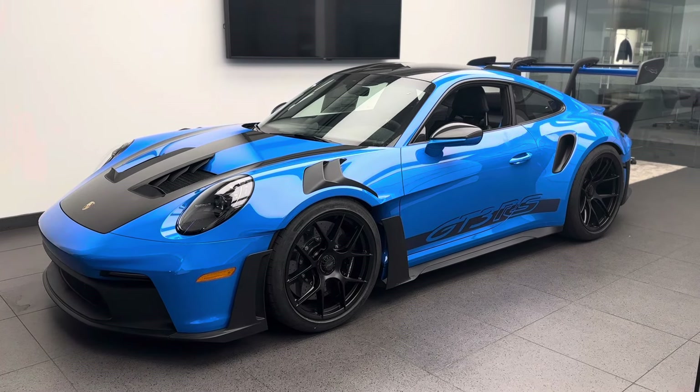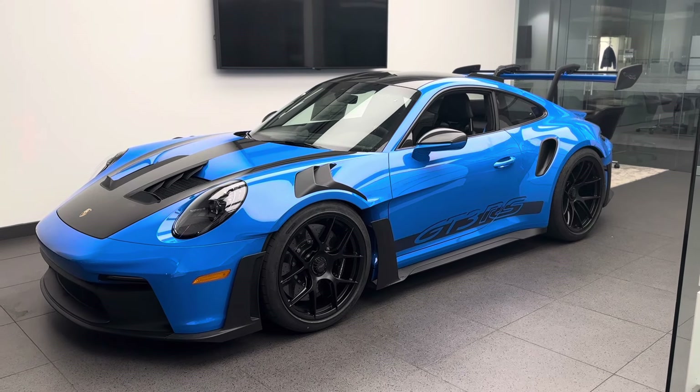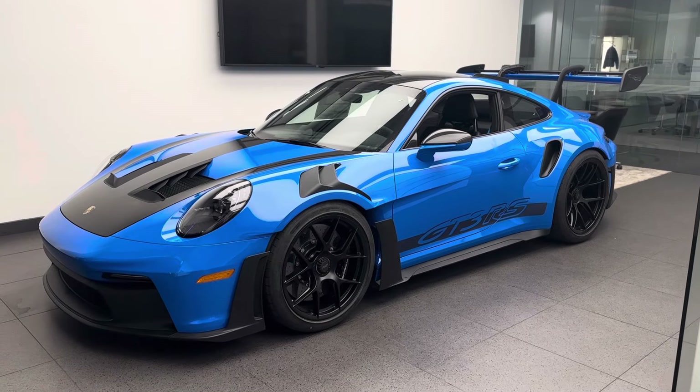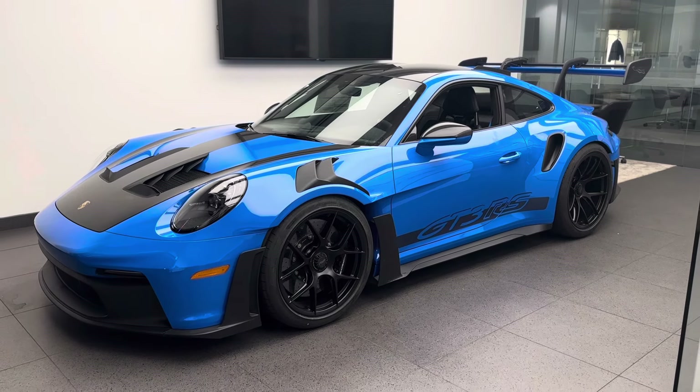We'll talk about the details on both the outside and the inside, and of course the latest generation GT3 RS in general, introduced in model year 2023 for the US market. This again is a brand new 2024 based on the latest generation Porsche 911, which is the model code 992 — the most powerful.